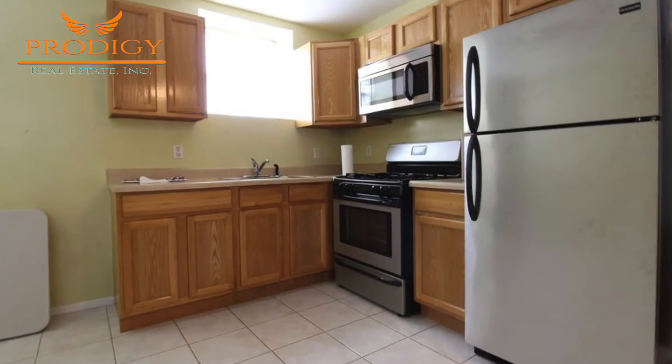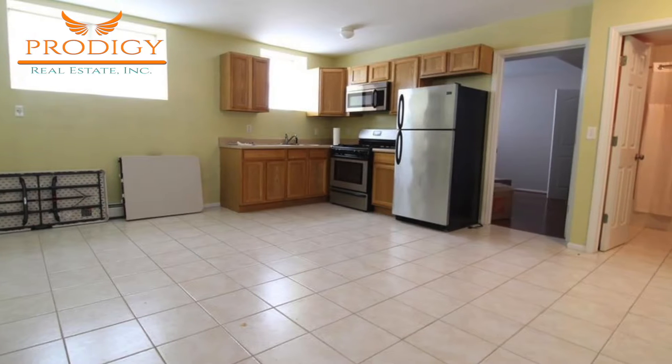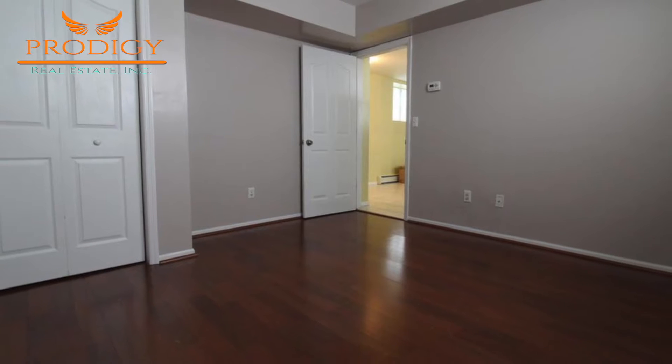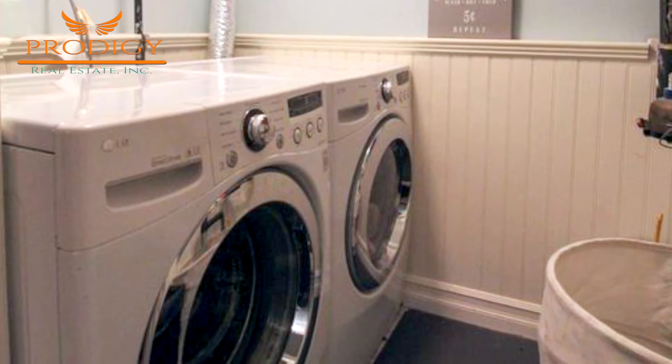With its own separate entrance is this home's one-bedroom apartment unit, which could generate additional rental income, or you could have a family member live here. On the other side, you'll find laundry, which is accessible to the rest of the home.